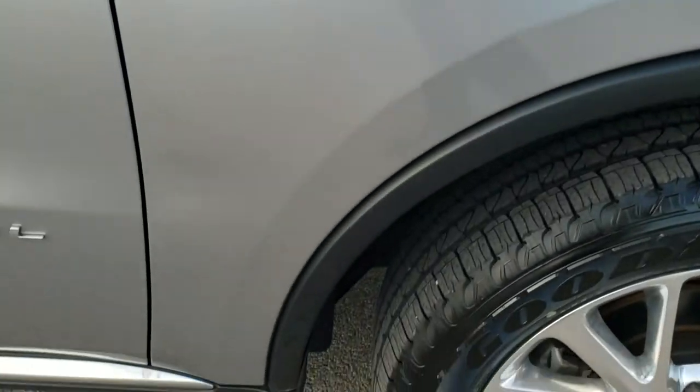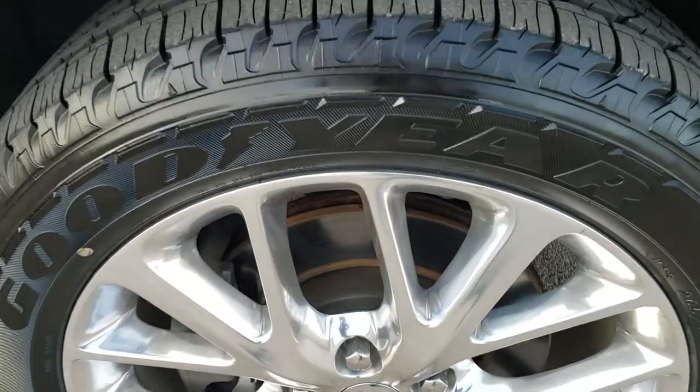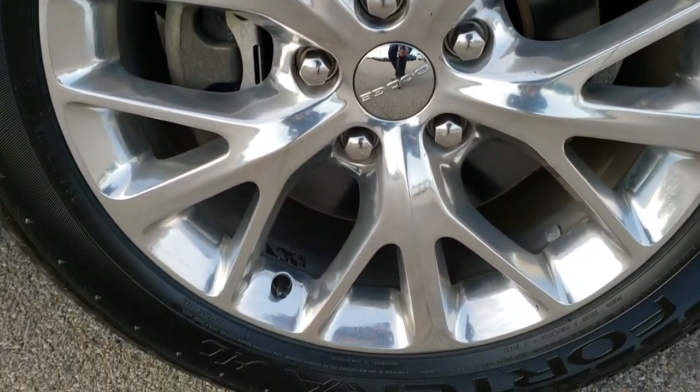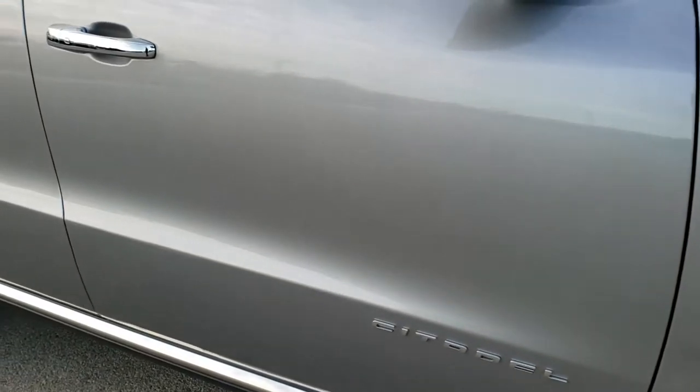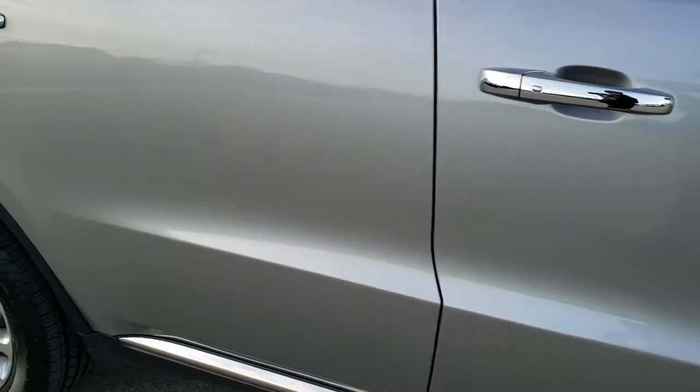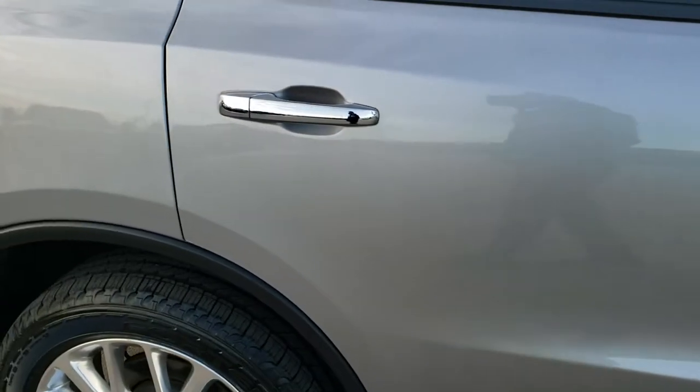Passenger side fender — no dents or dings on that. And the passenger side rim — I didn't see any scuffs or scrapes on there. As you go down this side of the vehicle you can see just how clean the body is, how reflective and mirror-like that paint is.